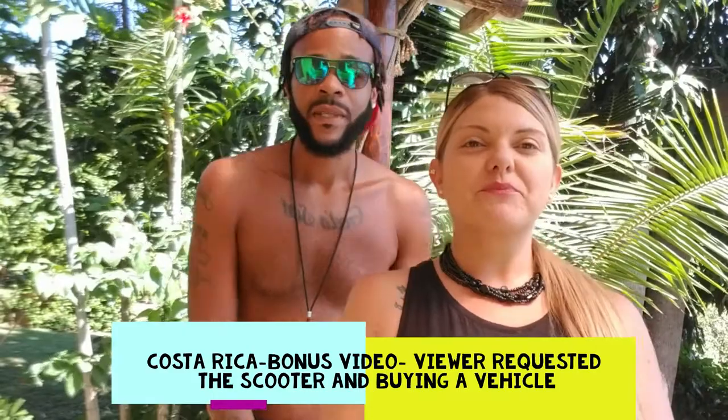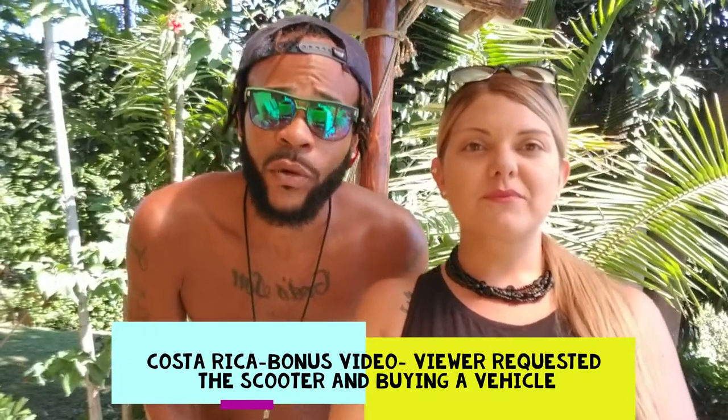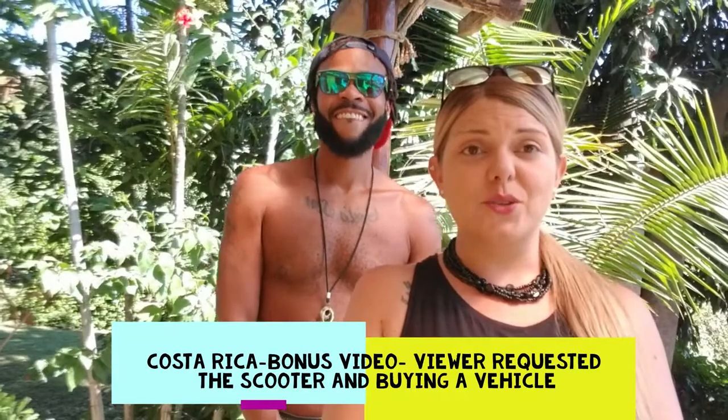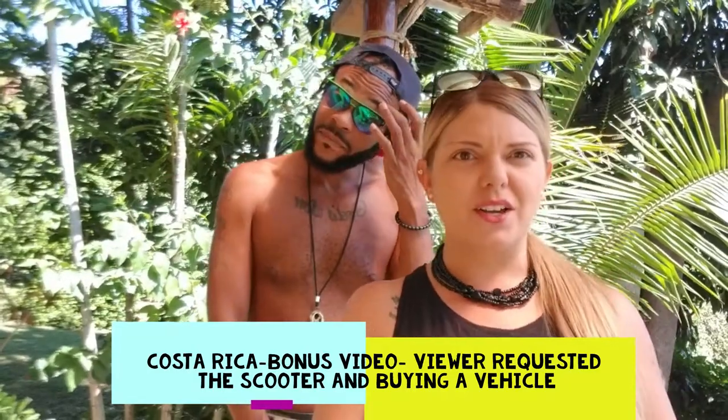What up everybody, I'm Kaylee and I'm Rocco and we are Duo You Wonder. Today we're hitting you up with a bonus video. Bonus videos are simply viewer requested videos, so one of our viewers asked us to cover our scooter — that's what we're gonna do for you today.